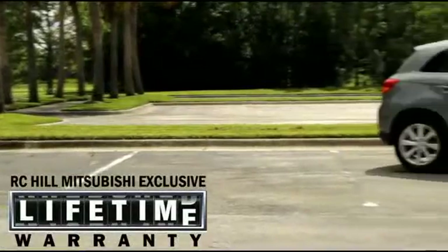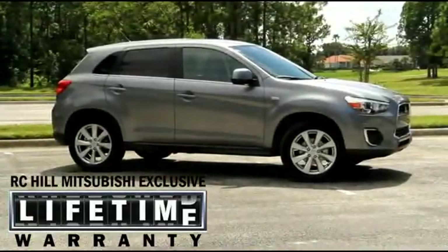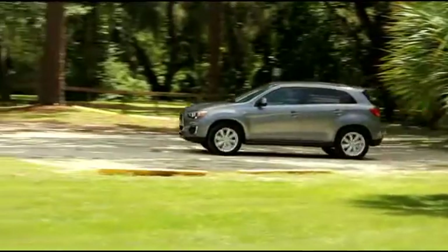A roadside assistance plan that provides you help if you need it for five full years. RC Hill and Mitsubishi's commitment to innovation comes from nearly a century of building some of the world's best engineered automobiles.